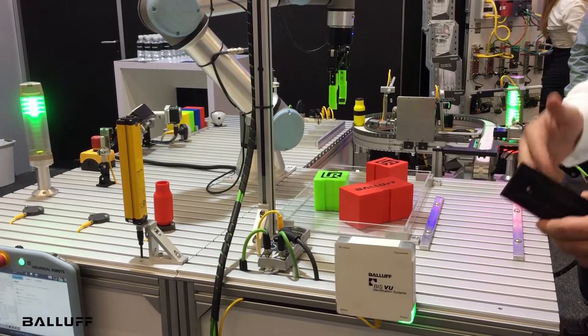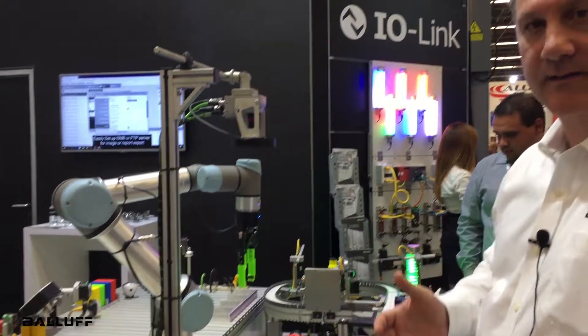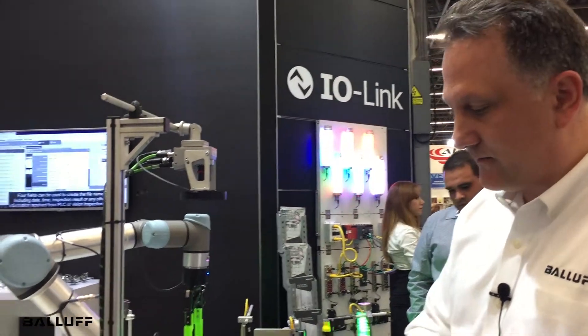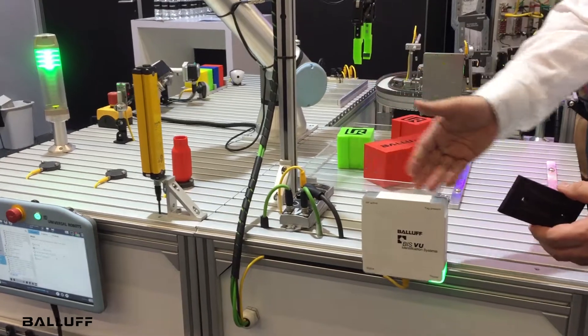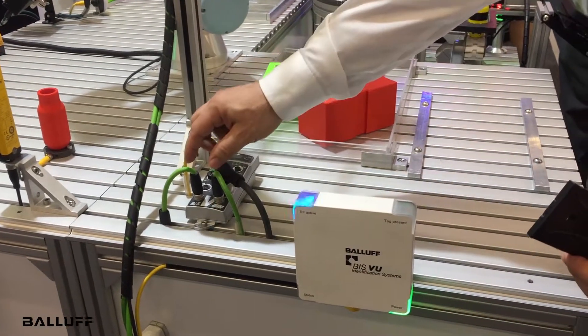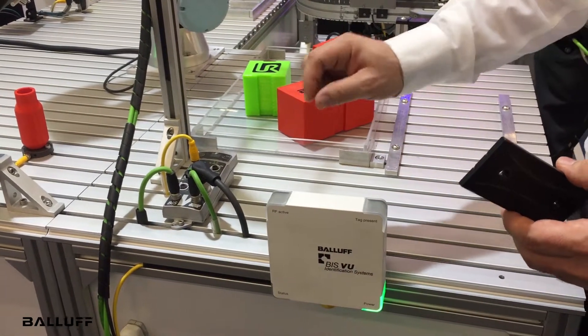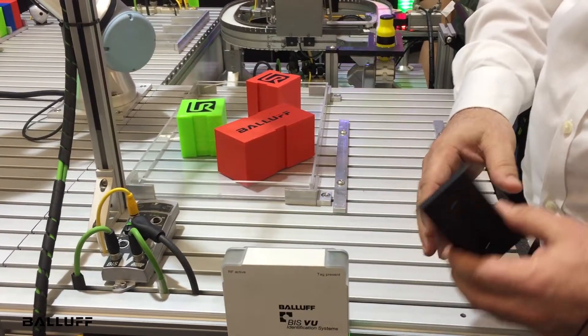As an example, if the tag was coming into the cell, it would know what the application needed to be. So this will be used to start the application. We have an RFID antenna connected to an RFID controller that is connected via PROFINET, which allows us to communicate directly with the robot controller.